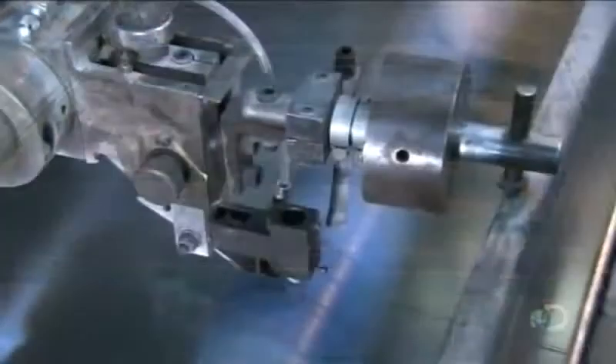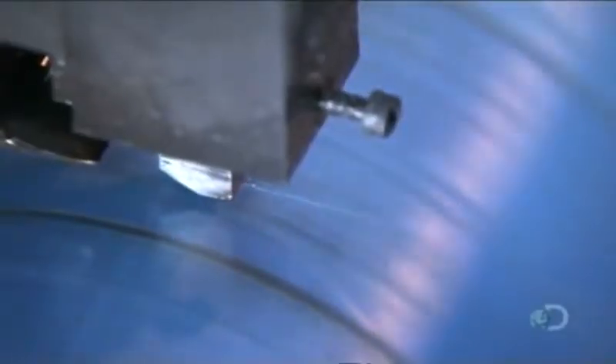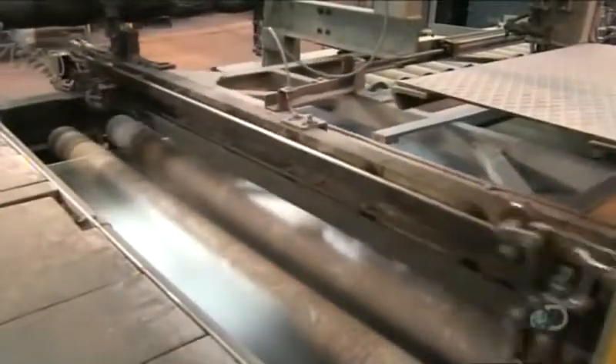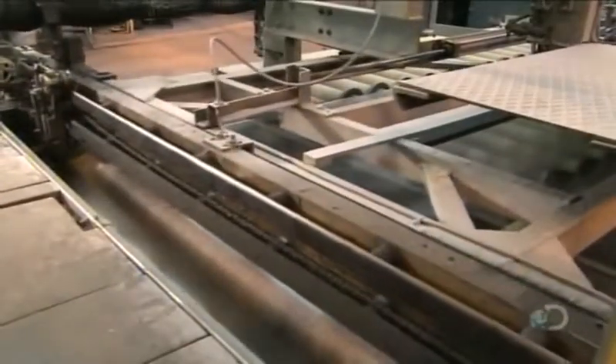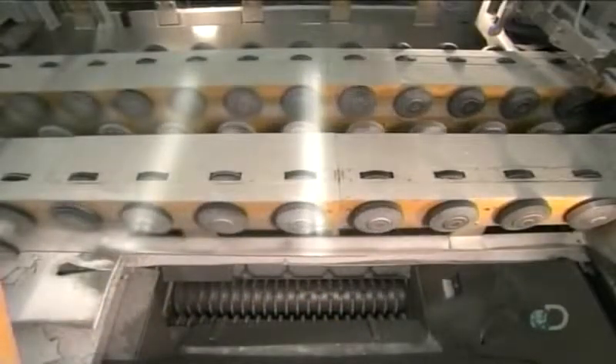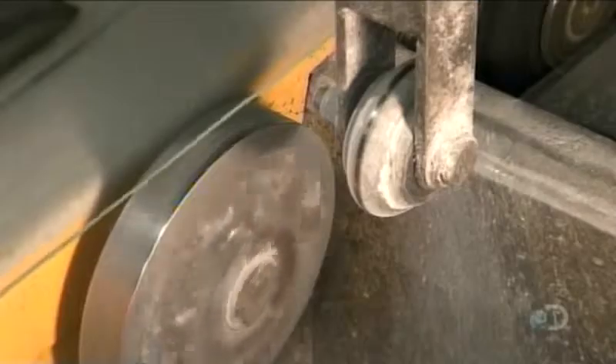This cutter scores the glass lengthwise, but doesn't cut it all the way through. The scored line maps out the desired width of the glass. Another cutter moves to and fro to create horizontal score lines, which establish the length of the patterned glass panels. Then a roller pops up and breaks the glass along the horizontal score lines. The sides of the glass collide with little wheels known as bonkers, which snap the glass along the lateral score lines.